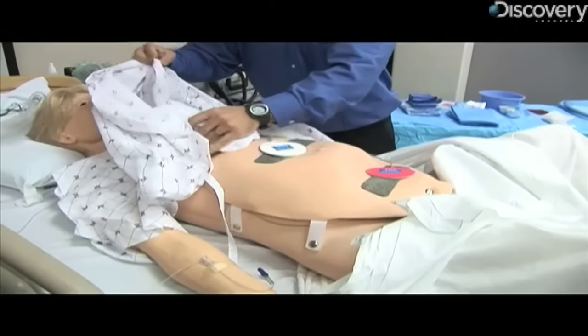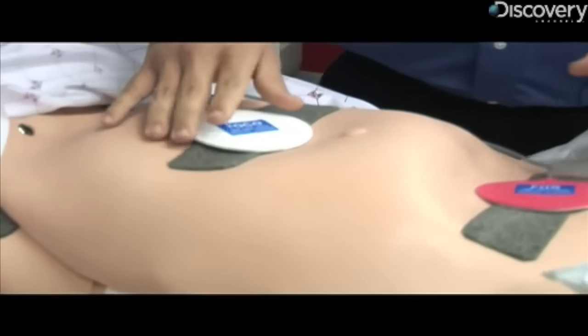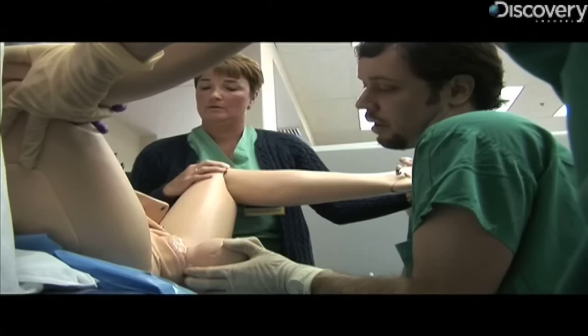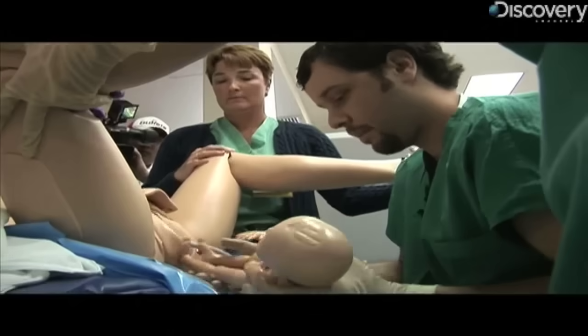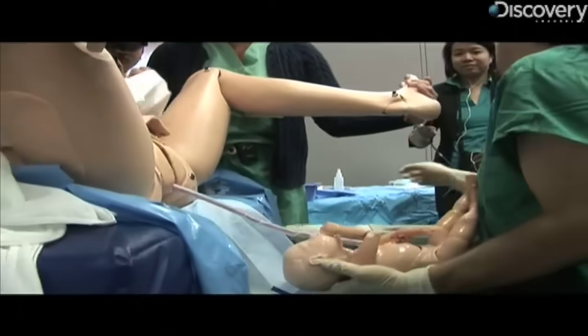According to the American Pregnancy Association, 875,000 women experience one or more pregnancy complications. Noelle costs about $20,000 and has been on the Hopkins campus for about two weeks.